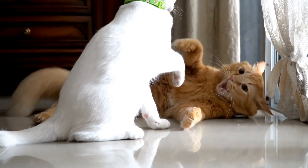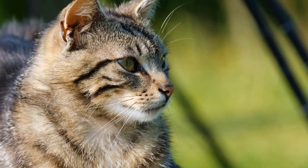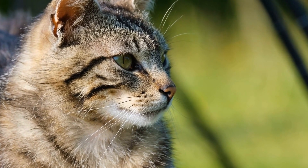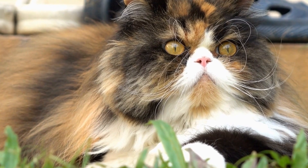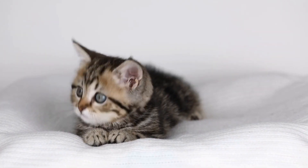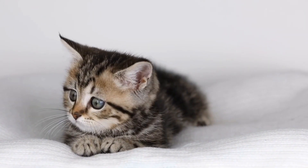It is important to remember that not all cats will excel at agility exercises. Just like humans, each cat has its own personality and physical abilities. Some cats may take longer to learn certain exercises or may struggle with certain obstacles. It is crucial to be patient and understanding, adjusting the training methods and expectations according to the individual cat's capabilities.